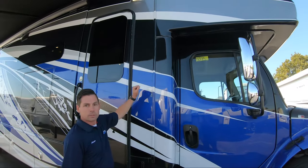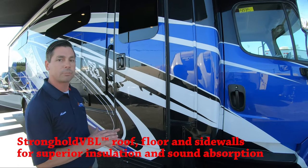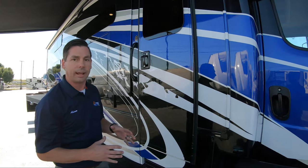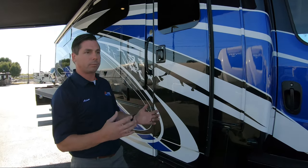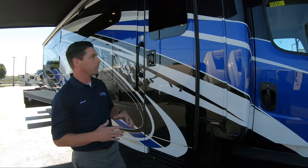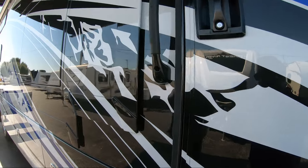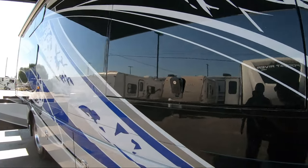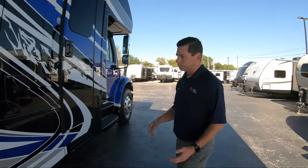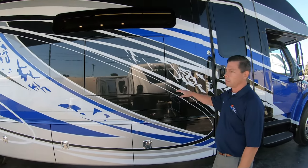Speaking of your sidewall, it's a vacuum bonded wall. It goes into a machine for 16 minutes under 144 tons of pressure — it glues the whole thing together. So when you go up and start banging on the sidewalls, you're not going to sound like it's hollow. Everybody else is going to pinch roll their wall; we vacuum bond it, so it's a much stronger sidewall. On top of that, the Sikkens paint — four different colors, three coats of each color, plus a coat of clear over everything. It's going to look like this 10 to 12 years from now.